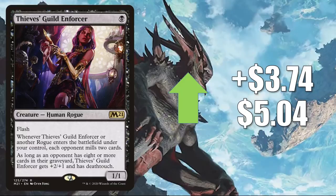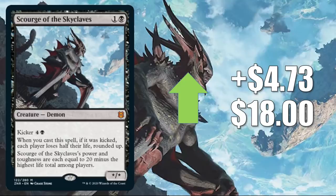Number one is Scourge of the Skyclaves. This goes up $4.73 this week to $18. Another new Mythic increasing in value — maybe a little underestimated during pre-release. Now people are really discovering what this card can do. For starters, it combos with Archfiend of Despair, which we're going to see later in the video. In Commander, those two cards could end the game if someone doesn't have an answer. You'll find this in Nethroi, Apex of Death builds and more. It's also seeing some Modern and Legacy play in Death's Shadow builds.